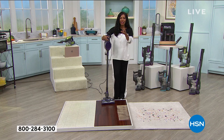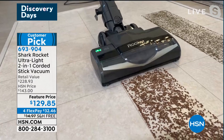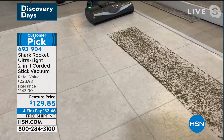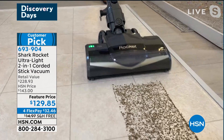The Rocket is what put Shark on the map — the original that everybody loves, because everybody wants a lightweight design with full power. It makes it easier to clean and gives you more mobility. I was cracking up watching you vacuum, Tamara, because you have to slow it down so the camera can get the shot — this thing is so powerful, it gets the job done so quickly.